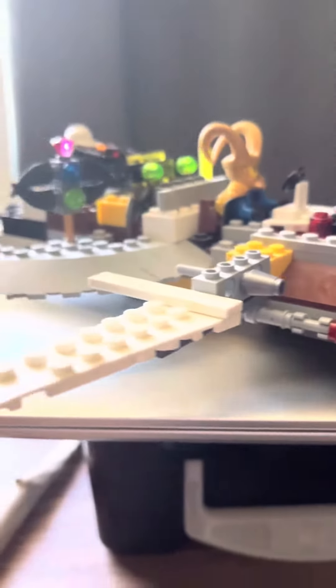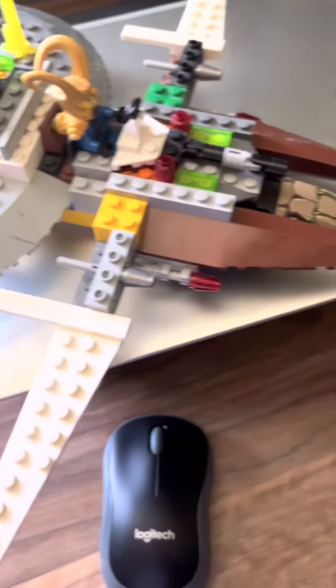This is a custom Lego ship. I'm going to be showing you all of its quirks and features.